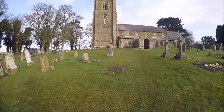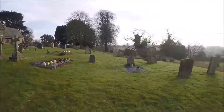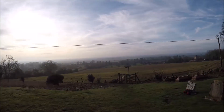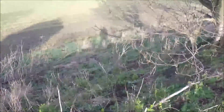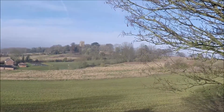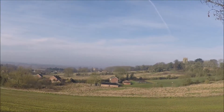You can see the gargoyles right at the top there. The church dates back to the 13th century. The view is starting to open up now — the mist is dispersing. Snowdrops are starting to make an appearance. And what a view as we look across at West Kiel Church, and the mist is starting to burn off.